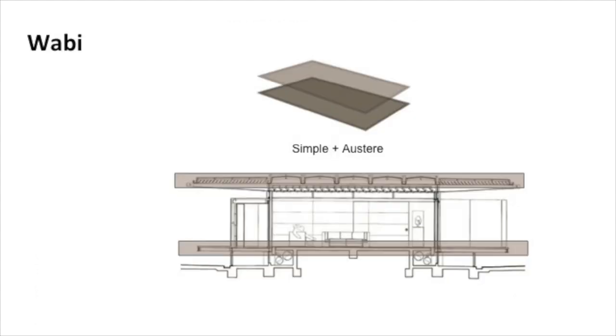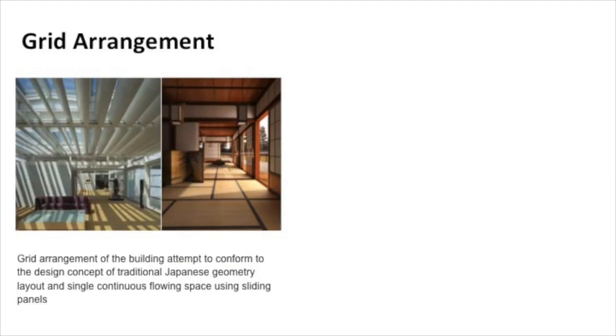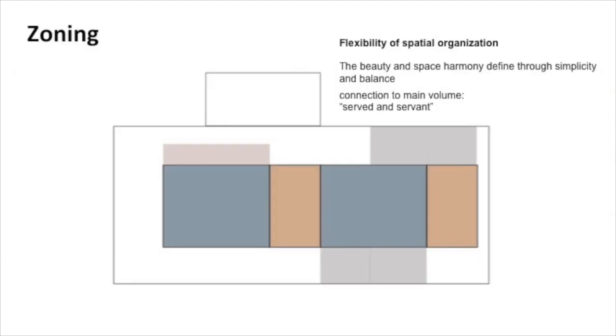What about Wabi? The design of interior rooms — true beauty is in the empty space within the roof and floors. With these elements, it can create a space. Every Japanese house uses the design concept of a geometrical layout, and it also uses a single continuous flowing space using sliding panels. The beauty and spatial harmony relies on simplicity and balance.